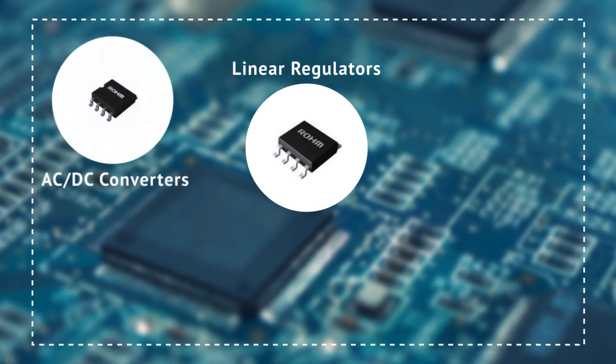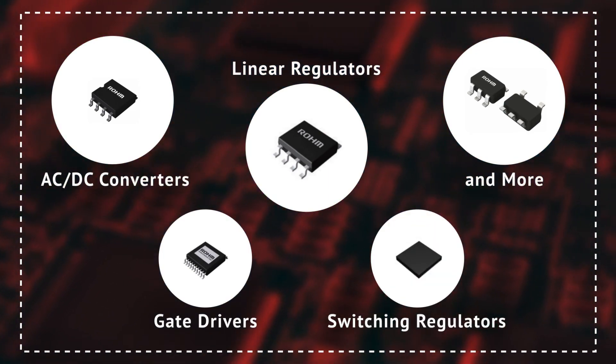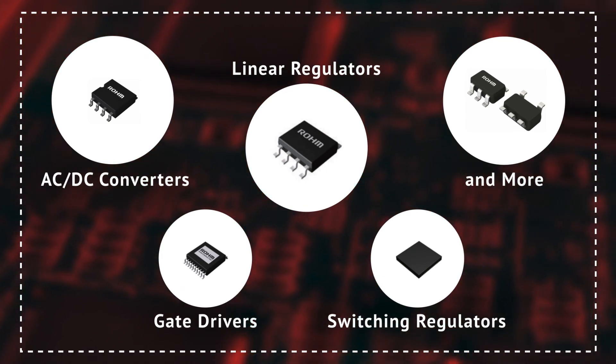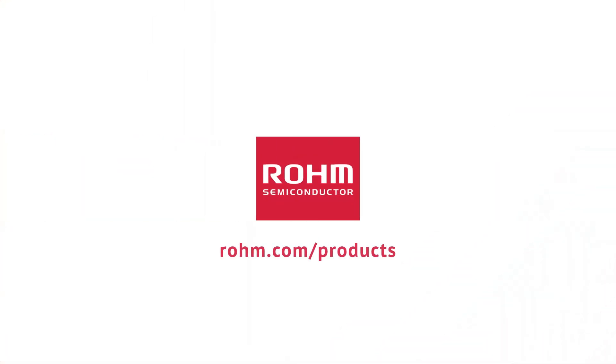ROHM offers a myriad of PMIC solutions with various optimized parameters and functions through its wide offering of linear regulators, AC to DC converters, switching regulators, gate drivers, voltage detectors, smart power switches, battery management ICs, and more. To learn more, visit rohm.com/products.